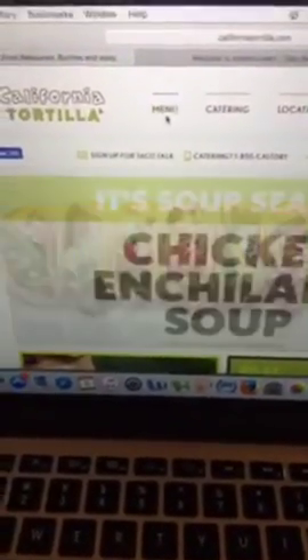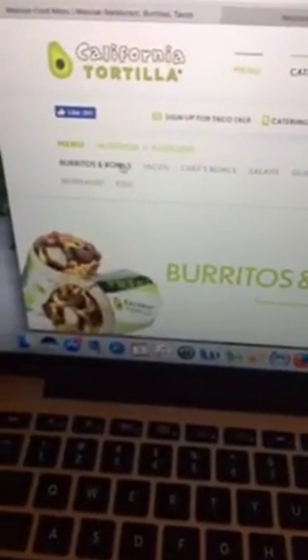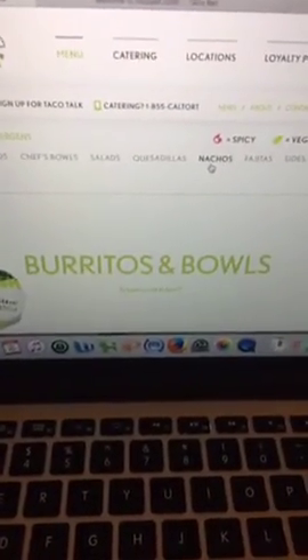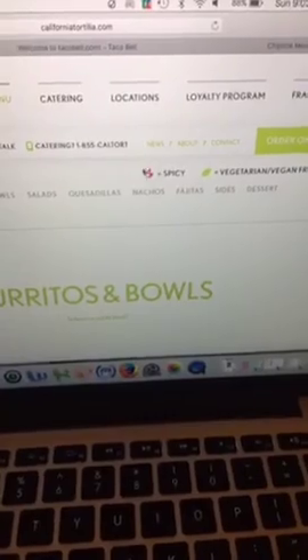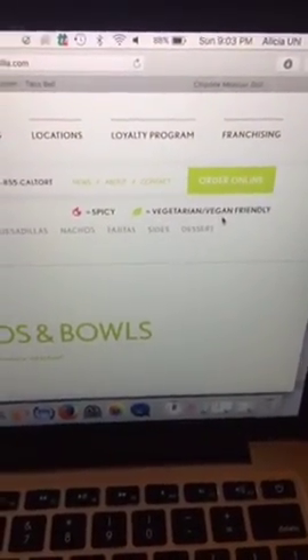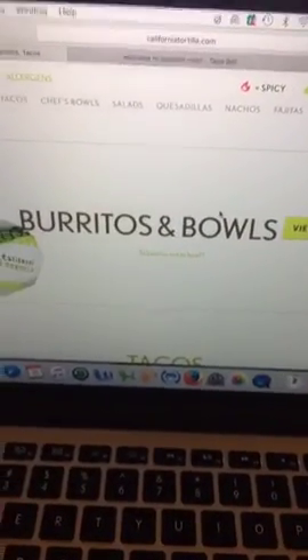So if you click on their menu, you're going to see they've got the traditional Mexican options: burritos, tacos, bowls, salads, quesadillas, nachos, fajitas. What they do that's really cool on their menu is that they'll indicate with a red flame if something is spicy, which I love some spicy, but they'll also use a little green leaf if something is vegetarian or vegan friendly. So that really helps when you're looking at the menu at a glance to really hone in and zero in quickly on the options that are for you.